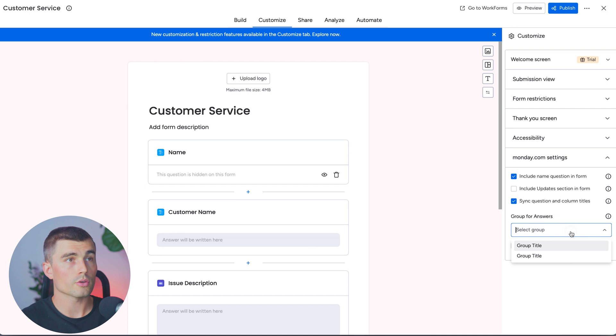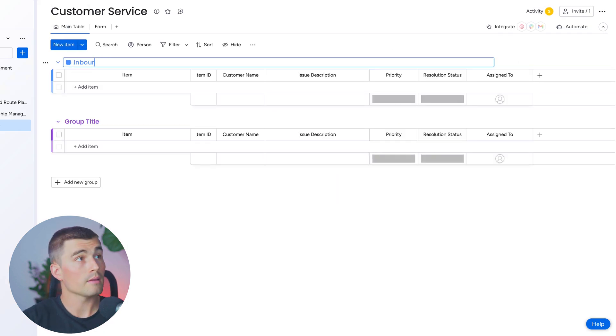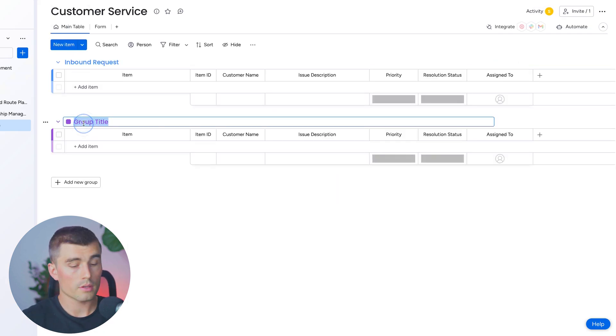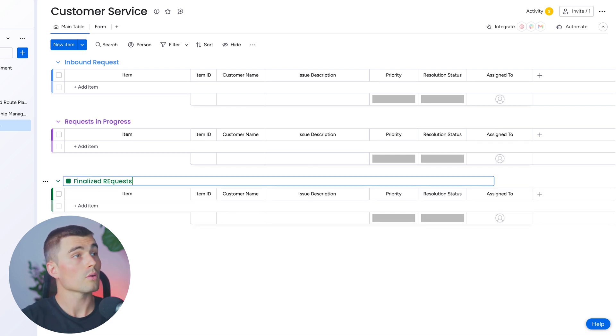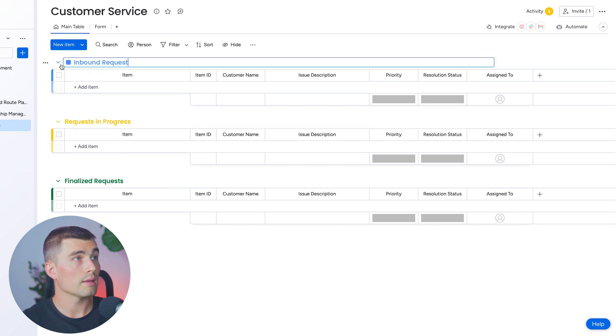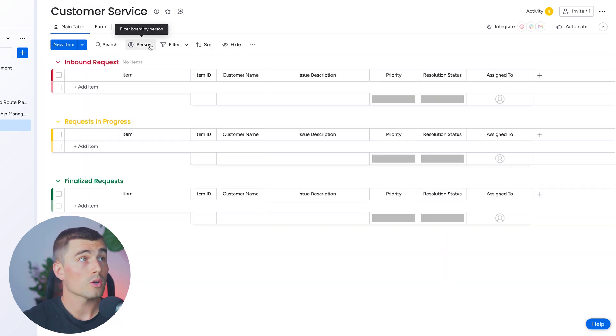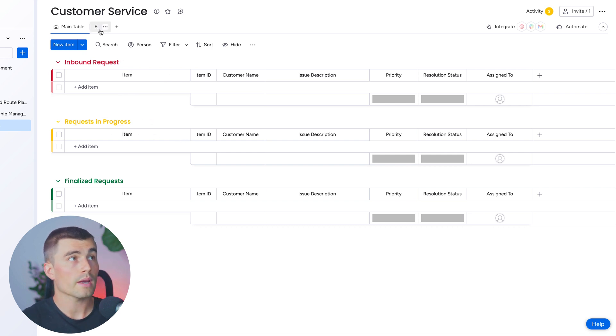Let's come to customize and select the group. But first, let's go back to the main table and rename our groups: 'inbound requests,' 'request in progress,' and 'finalized requests.' We'll change the group colors — green for finalized, yellow for in progress, and red for inbound. Going back to the form, when people fill it out it should go into the inbound requests group, so we can then move things to request in progress once we start work.